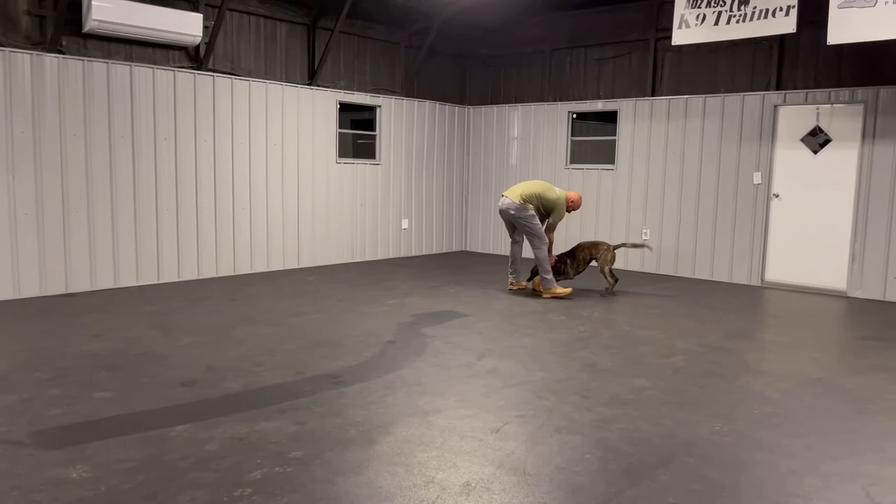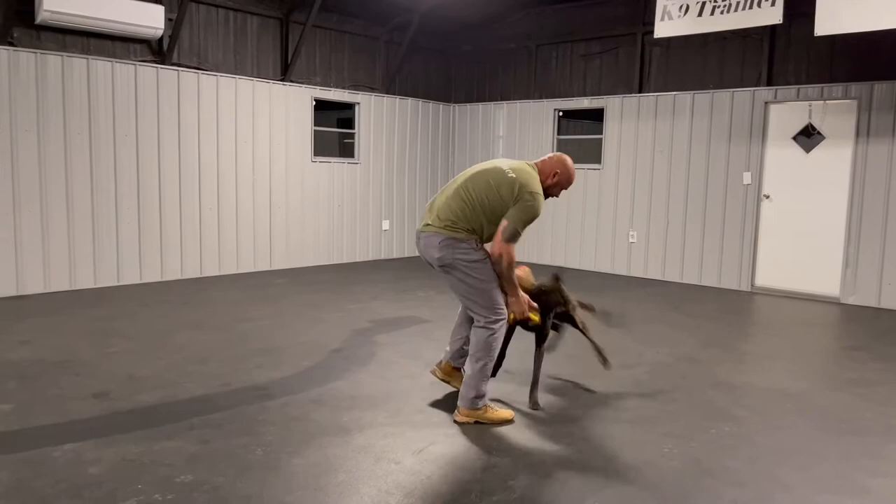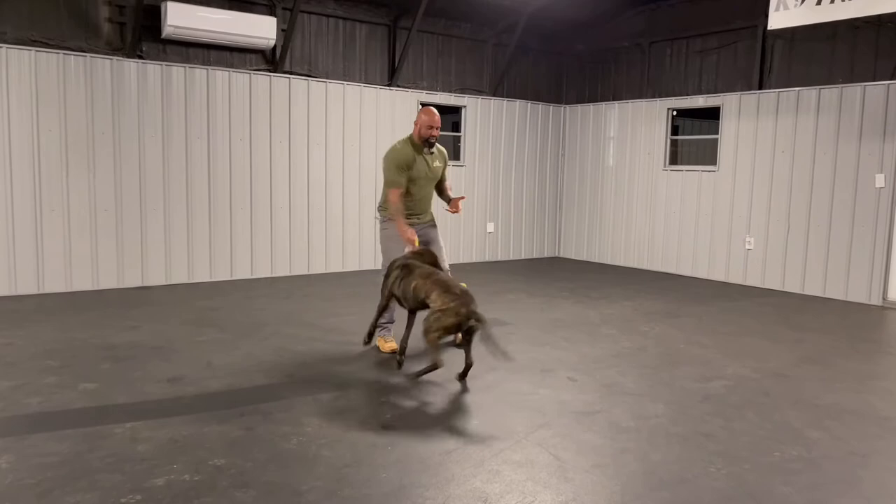You see how he jammed the toy back to me? That's because he knows that I am the fun and I'm causing this to be fun. Good boy, atta boy Floki.